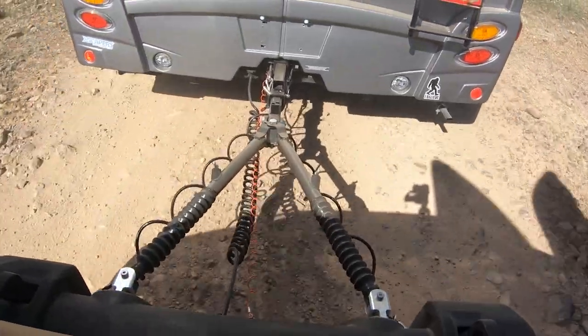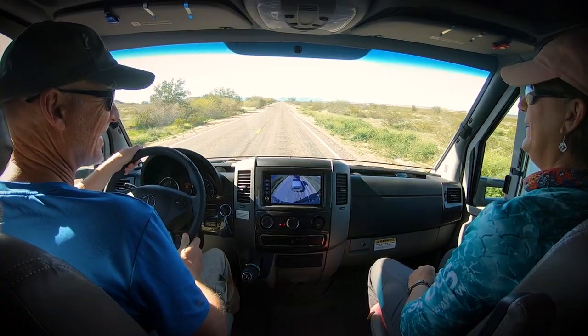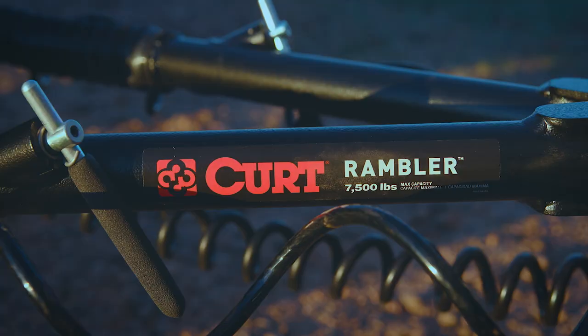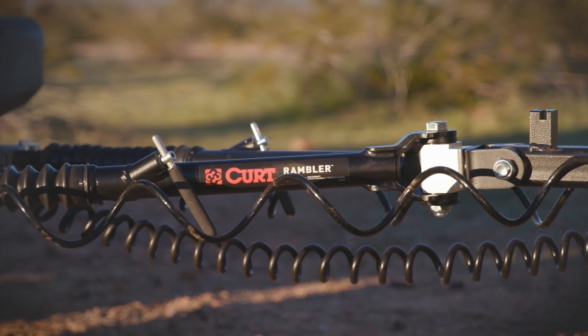Rubber sleeves protect the arms from dirt and road debris, and anti-rattle polymer washers reduce friction for a smooth ride. Rambler is finished in a premium textured black finish and safety cables are included. Find your freedom and get ready for adventure with Rambler from Kurt.